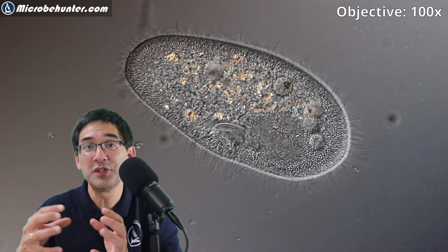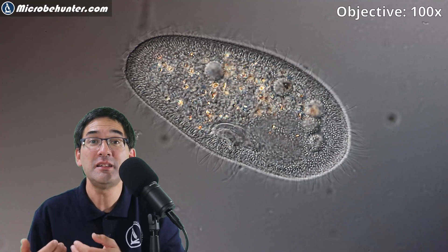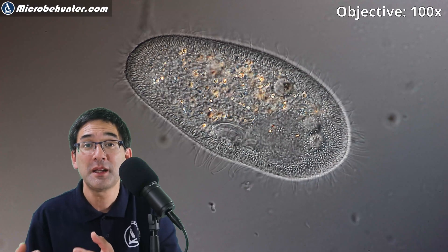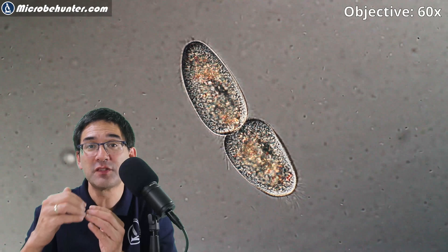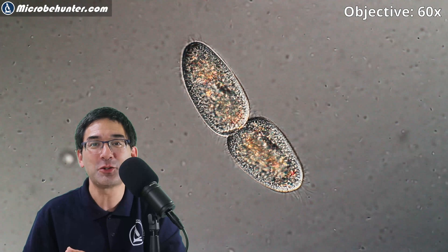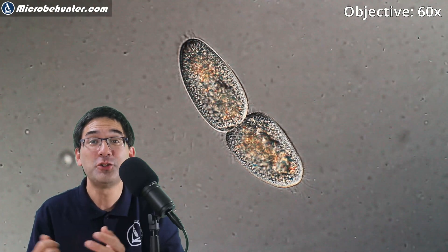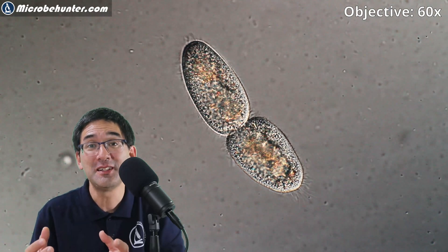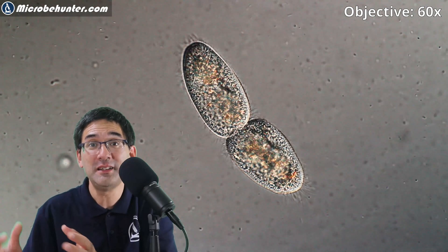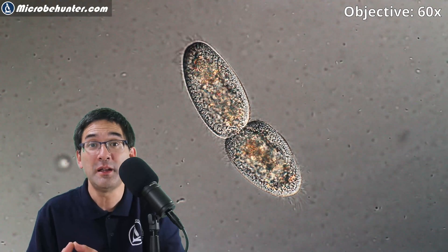As the paramecium grows, it might become time to divide. Paramecia divide by asexual reproduction — the DNA is copied and two cells form by transversal division. The good thing is that as soon as it divides, it's able to divide again and again, multiplying quite rapidly.